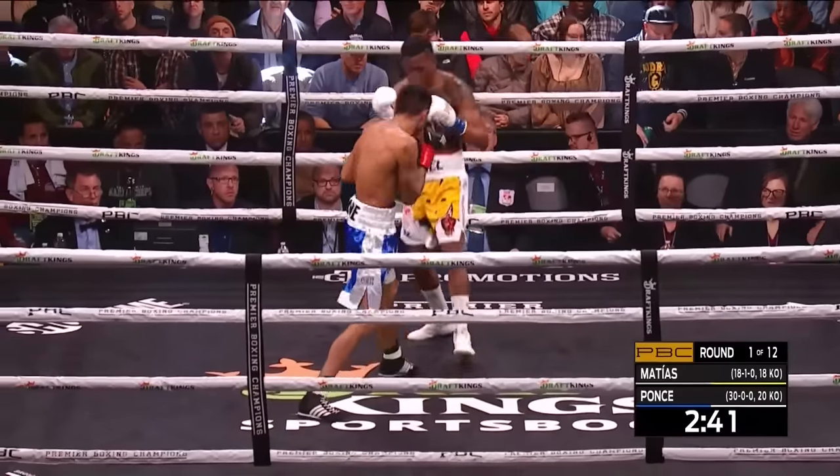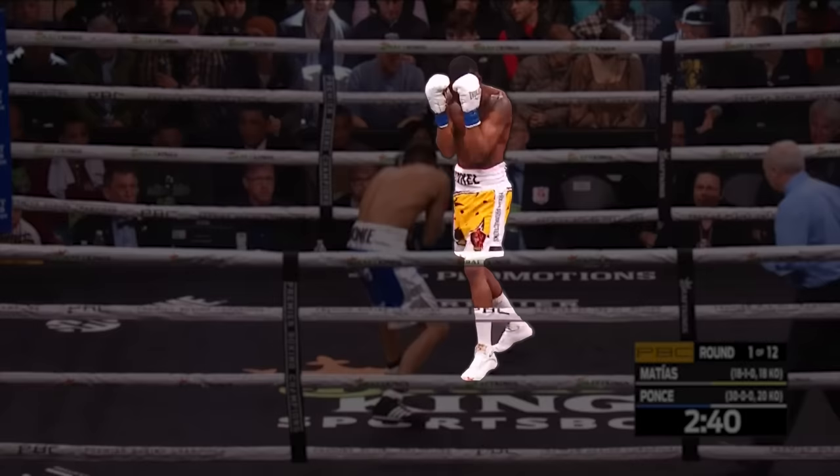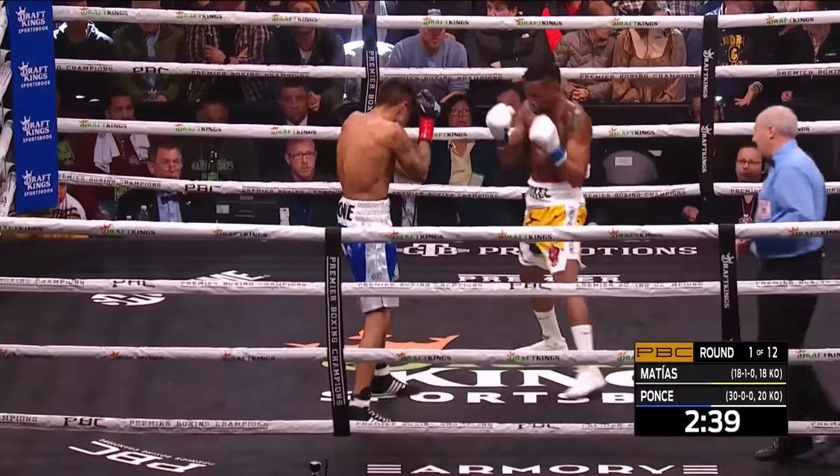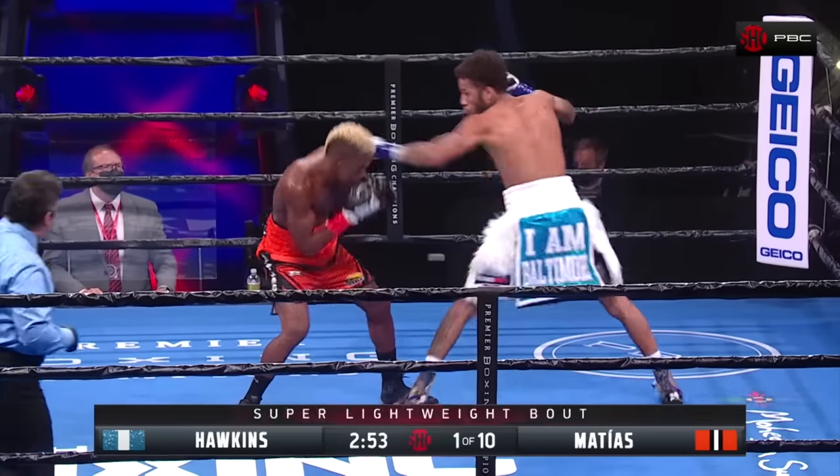Let's start with his boxing stance. Subriel capitalises on his height and reach advantage by standing tall. He typically starts his fights with a high guard, but the key word here is 'start,' because that's not where it usually ends.